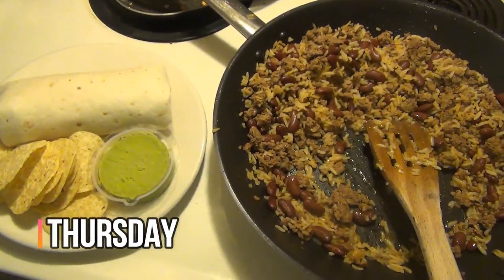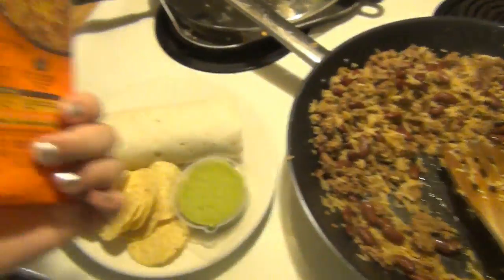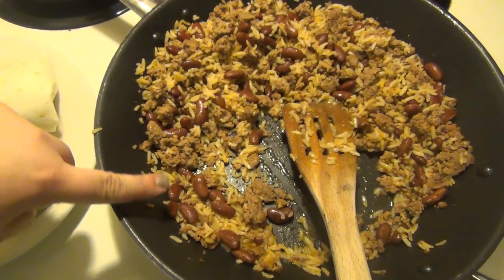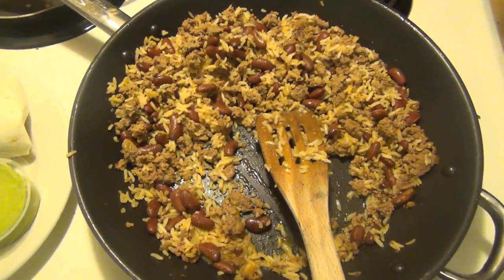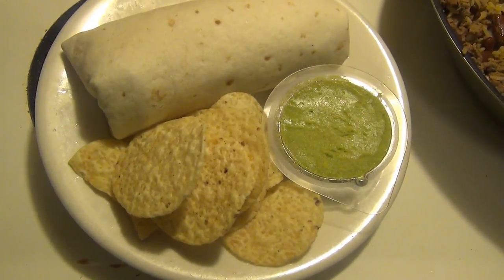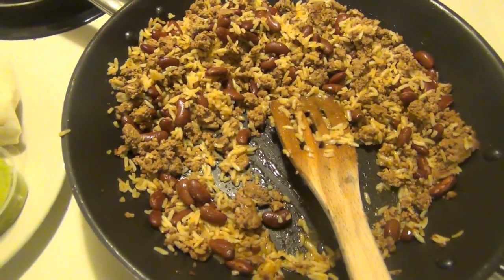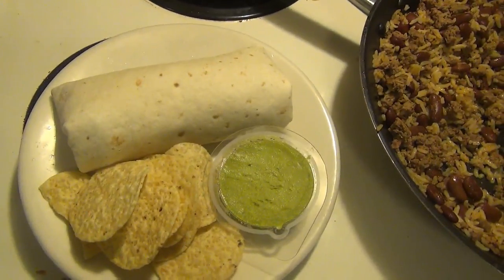Hey guys, it is Thursday and tonight for dinner I tried the recipe on the back of the Uncle Ben's Spanish style rice that we like — it's called Spanish style beef and rice, really simple. I didn't do the peppers and onions, and I thought I had a can of pinto beans but I didn't, so I used kidney beans instead. It's pretty good and the kids really liked it. I thought it would be good in a burrito, so I'm having it in a burrito with a side of chips and guac and possibly a little salsa. And that is our dinner for Thursday, and that ends this week's what's for dinner. Hope y'all got some ideas this week — let me know in the comments if you're trying anything new, and I'll see y'all in the next one. Thanks for watching, bye!